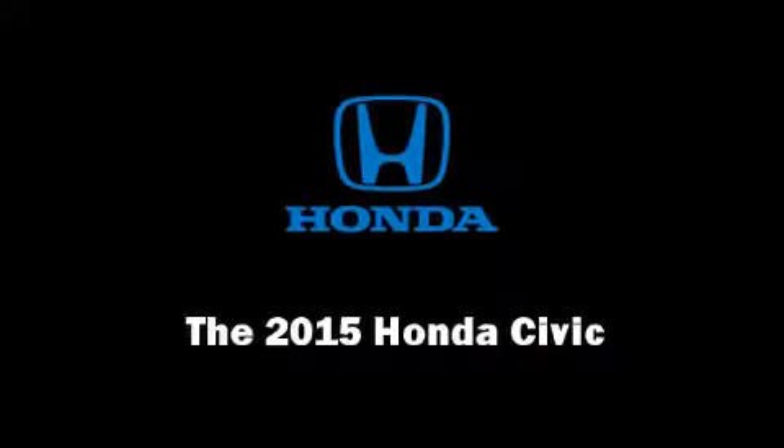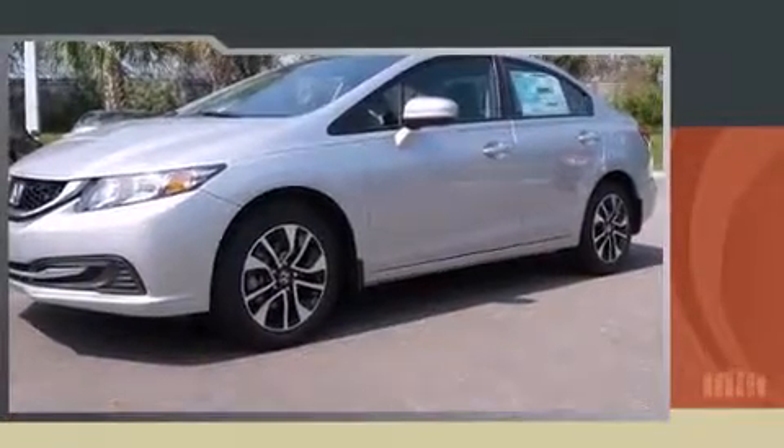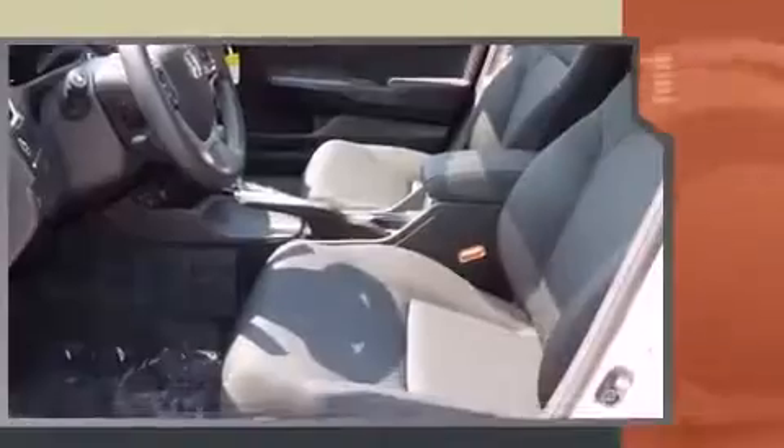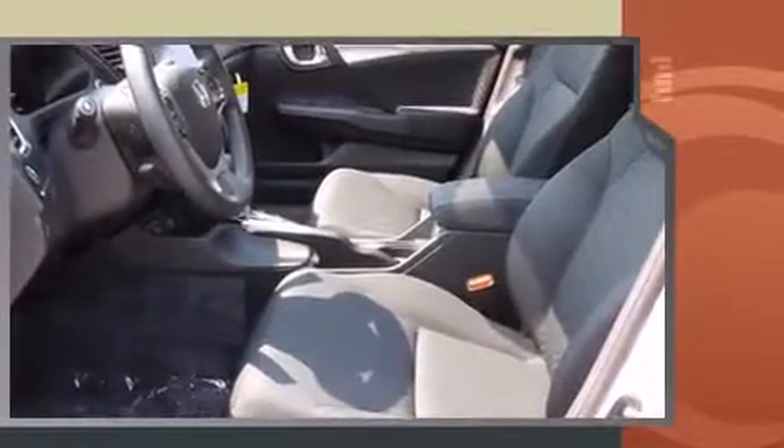Discerning drivers will appreciate the 2015 Honda Civic. This four-door, five-passenger sedan is waiting for you to take home. It features a continuously variable transmission, front-wheel drive, and a 1.8-liter four-cylinder engine.